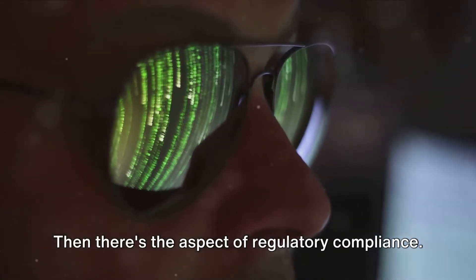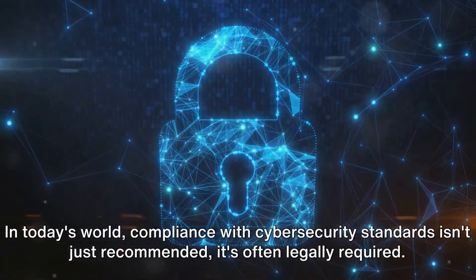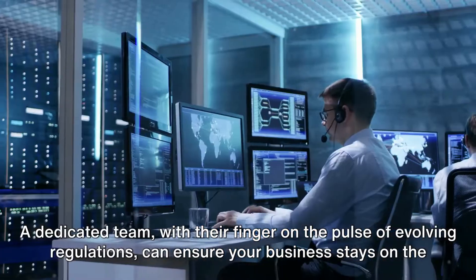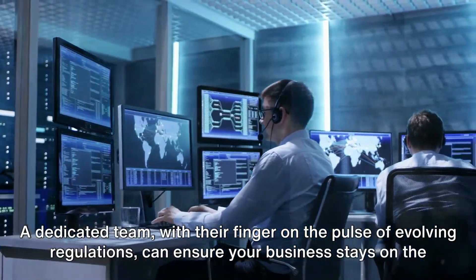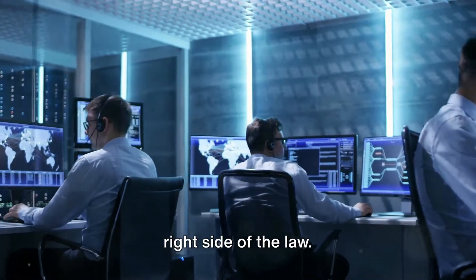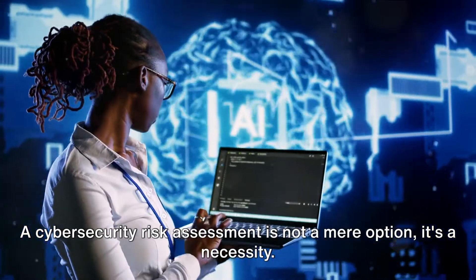Then there's the aspect of regulatory compliance. In today's world, compliance with cybersecurity standards isn't just recommended — it's often legally required. A dedicated team, with their finger on the pulse of evolving regulations, can ensure your business stays on the right side of the law. A cybersecurity risk assessment is not a mere option; it's a necessity.